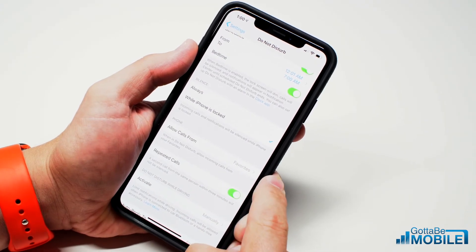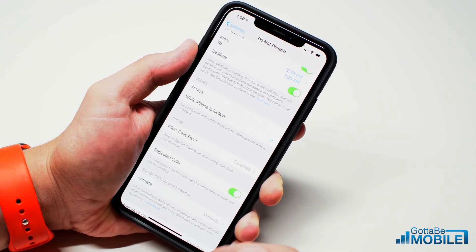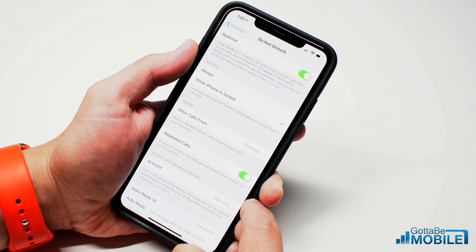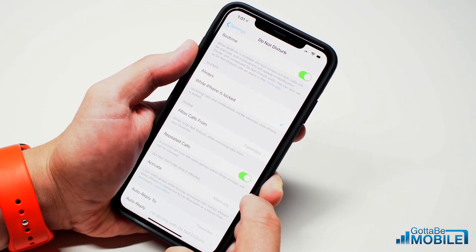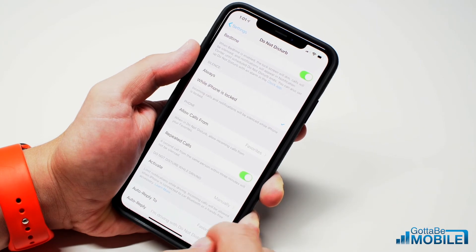You can also enable Allow Calls From Favorites, and I recommend that you add your family or other people who need to reach you at any time to that list. I also turn on Repeated Calls — if someone calls you within three minutes of the original call it will ring, so if there's an emergency someone can still get to you.